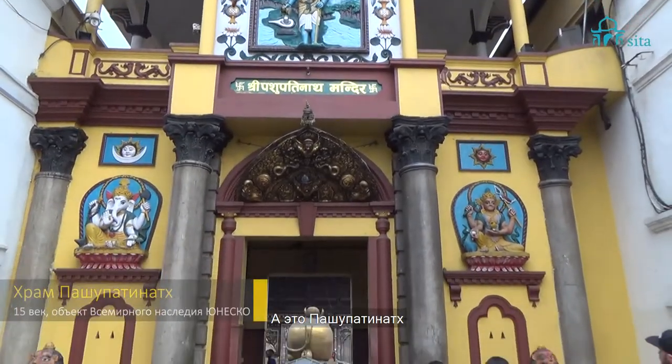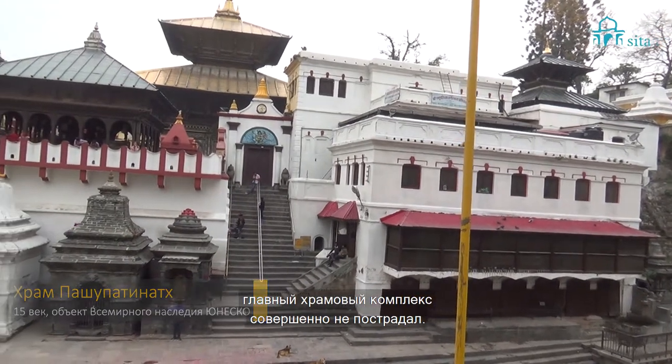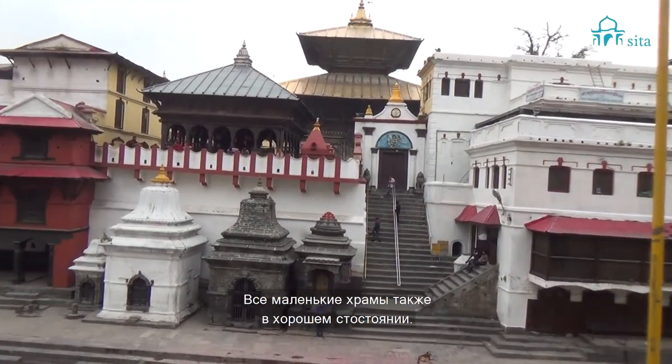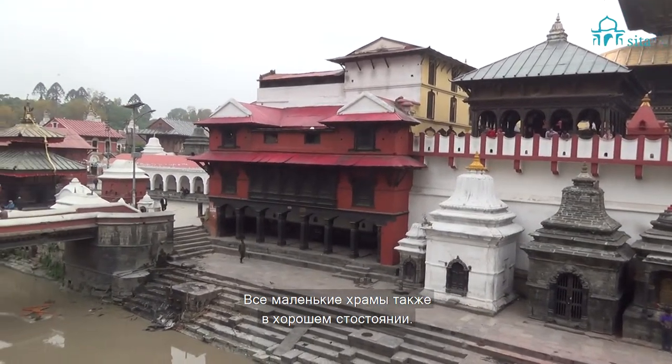Now we are here at the temple of Pashupatinath, the temple of Lord Shiva. As you can see, this temple is intact and in good shape. The rest of the other auxiliary temples are also in good shape.